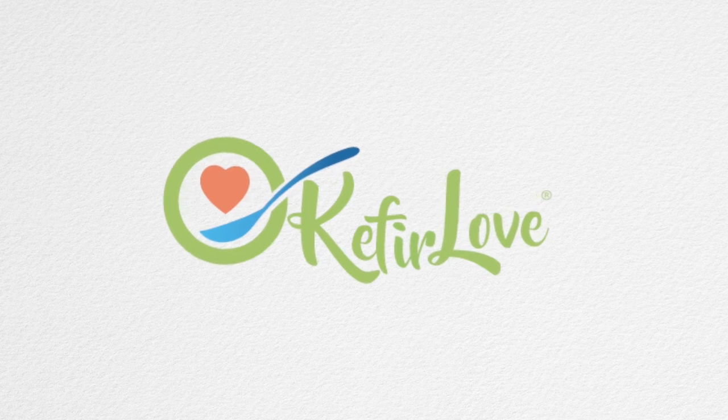Hey, it's Whitney from Kefir Love and today I'm going to show you what over-fermented kefir looks like and how to know if it's safe. The reason I'm making this video is because my most recent kefir batch over fermented, and the biggest question is: did I ruin my kefir? Is it bad? Can I still drink it? What's going to happen to my kefir grains? Over fermentation can be frightening the first time it happens, but I'll show you what mine looks like and tell you exactly what's happening.